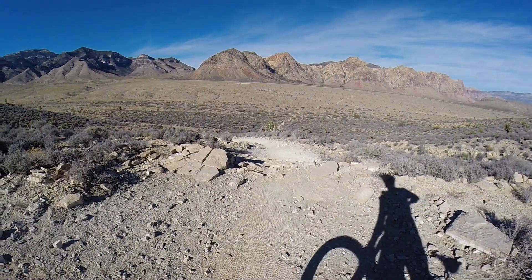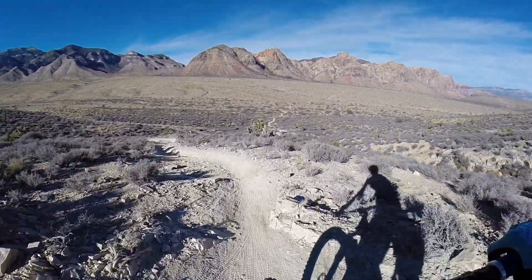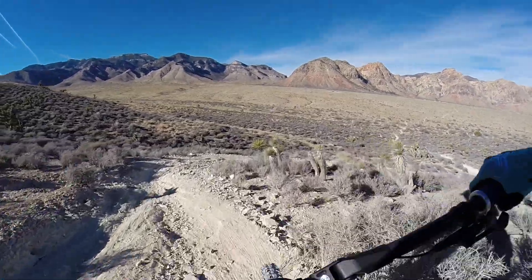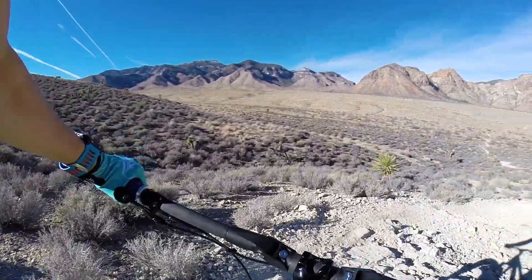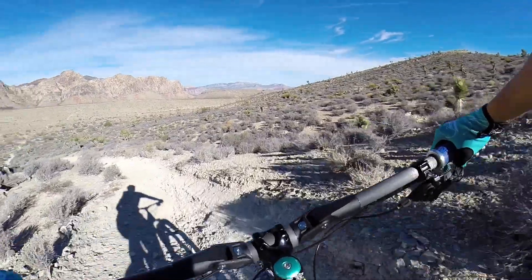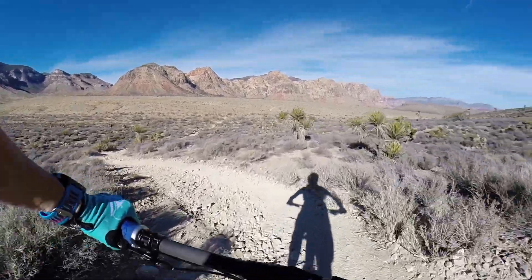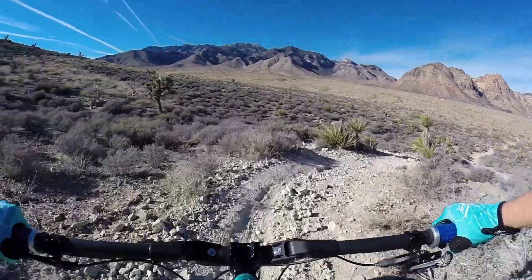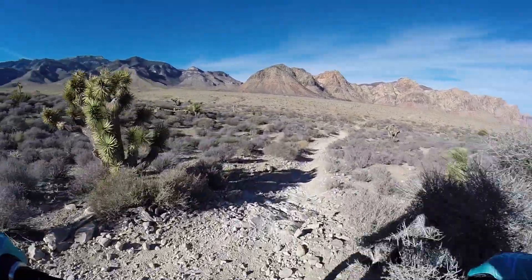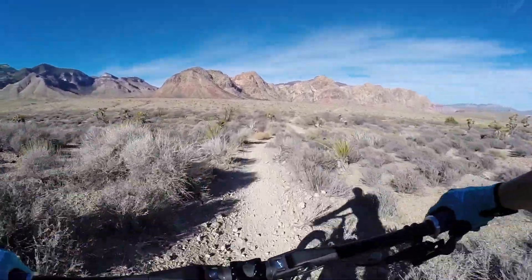I'm going to assume I go down this — this looks fun. I need speed there. I just don't know what's coming. I'm just going to go for it. Oh, that's a fun little section.